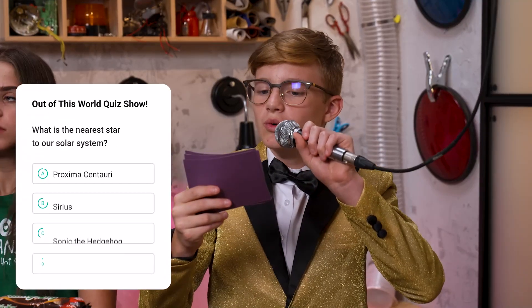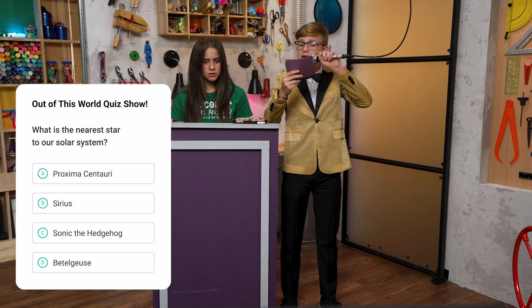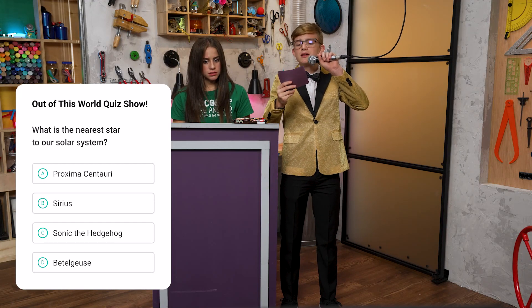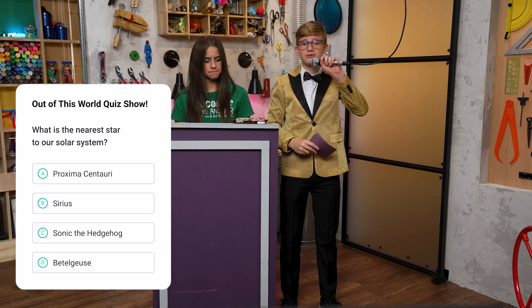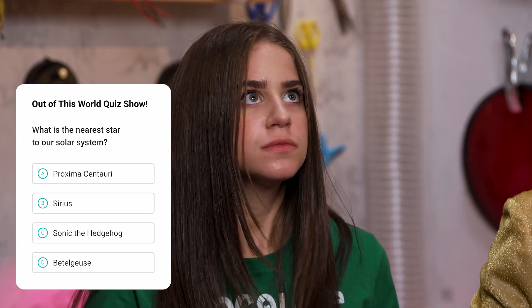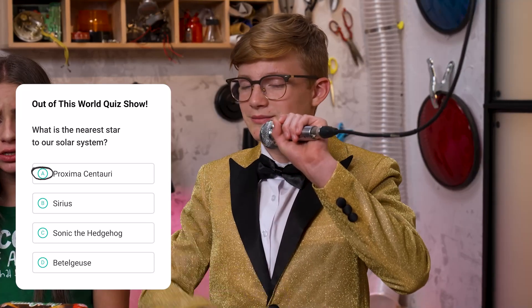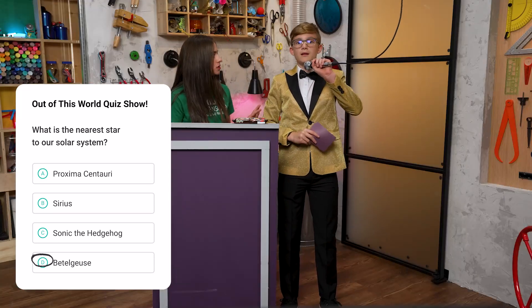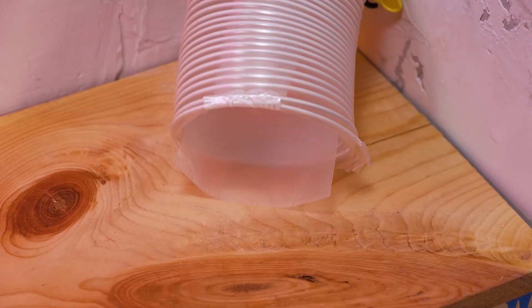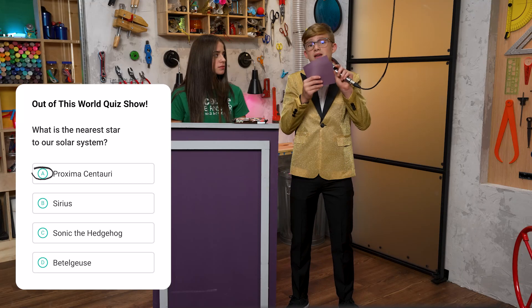Question two. What is the nearest star to our solar system? A. Proxima Centauri. B. Sirius. C. Sonic the Hedgehog. Or D. Beetlejuice. The answer is D, Beetlejuice. The correct answer was A, Proxima Centauri. I knew it — we have one more chance.